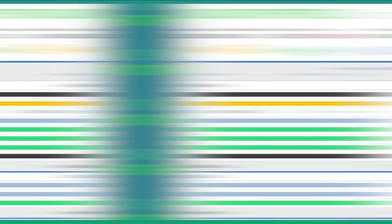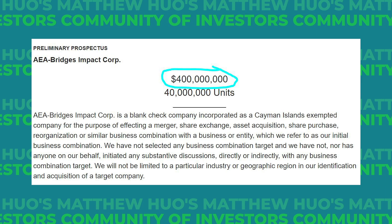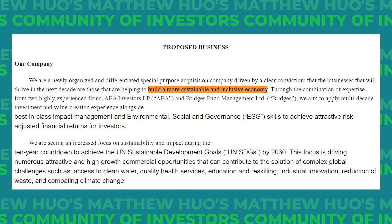Then there is IMPX, or AEA Bridges Impact Corp. This one was more of a play on risk-reward, since I could get it for just $0.86 over $10. They listed ideally $400 million in cash on their preliminary prospectus and should have a deal by October 2022. Their focus is a company that can help create a more sustainable and inclusive economy, ideally in line with the UN Sustainable Development Goals, like access to clean water, health services, education, and climate change.